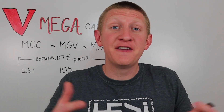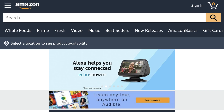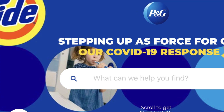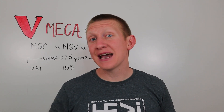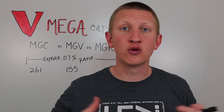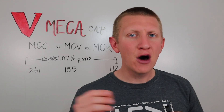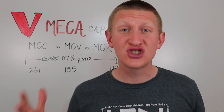MGC is the top 261 stocks based on market capitalization — the largest companies, equating to about the top 50% of the S&P 500. Growth means companies like Apple, Amazon, and Facebook that are growing faster than the rest of the stock market. Value means established companies that may be considered undervalued based on their price and earnings, consistently paying out income in the form of dividends. MGK holds the top 112 growth stocks; MGV holds the top 155 value stocks.